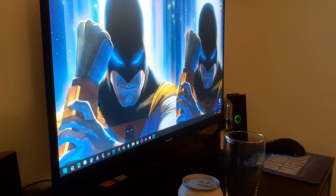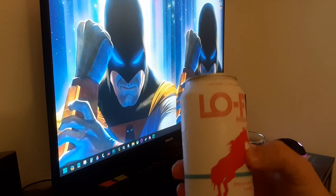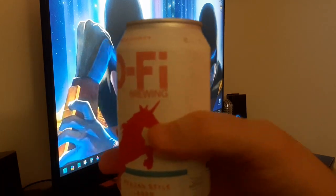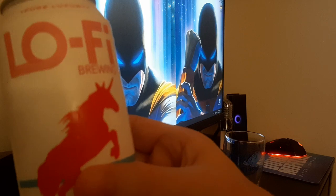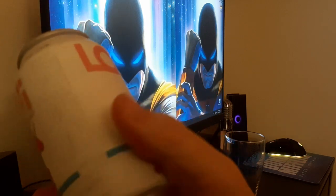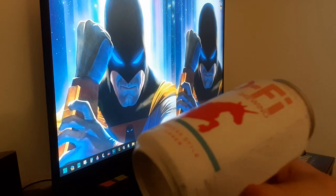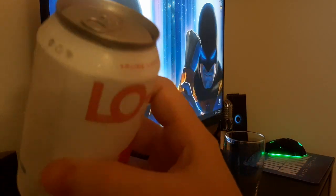All right, this is Lo-Fi Brewing Mexican Style Lager. Pure luxury. Comes in at 5% alcohol by volume. Got a single of this. Looks like it's brewed in Charleston, South Carolina.